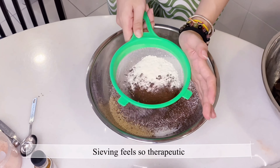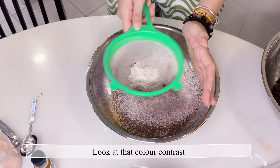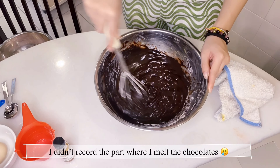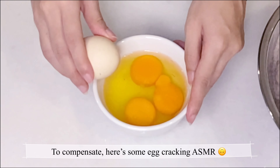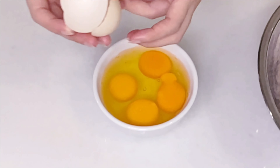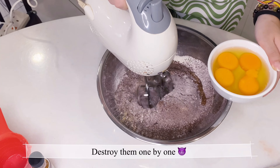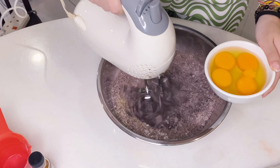I'm bringing you guys to the bakery supply shop nearby. We're here! The store is quite small but they have adequate baking supplies. We've got all the goods and it's home we go to turn this into a delicacy. This tree is too beautiful not to show!